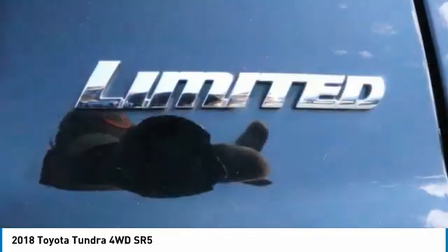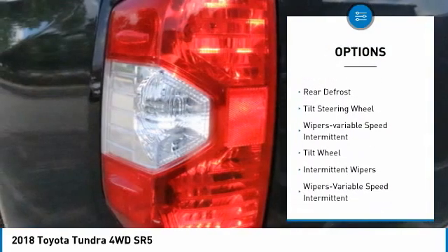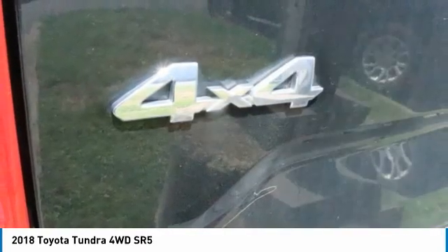Here are some of this vehicle's great options: mirror memory, cruise control, trip computer, child safety locks, power windows, rear defrost, tilt steering wheel, wipers, and variable speed intermittent.